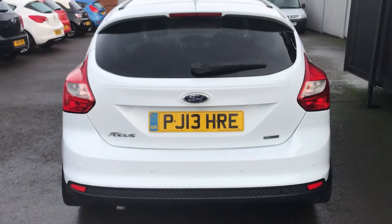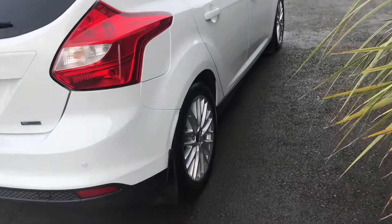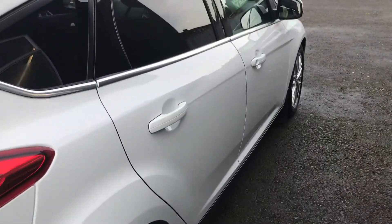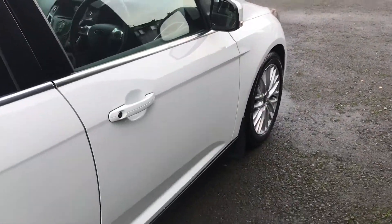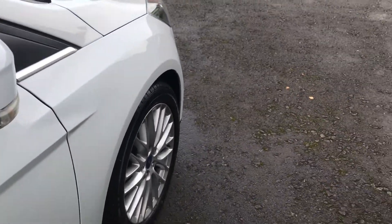As I said before, it's finished in bright white metallic. It's got the rear privacy glass which really does set the vehicle off. Nothing major to point out — the odd stone chip or light scratch as you would expect with the age, but the car presents extremely well.